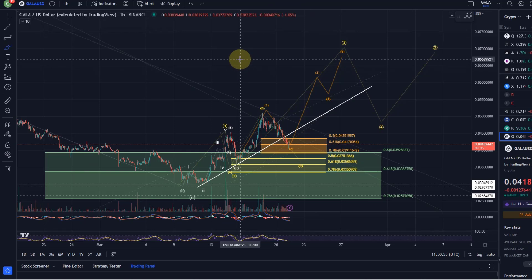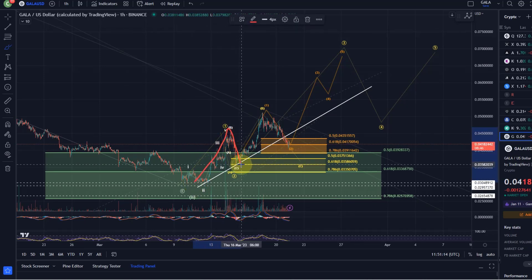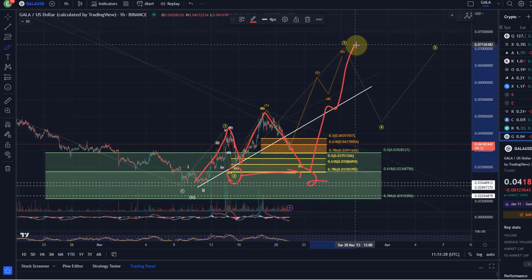I only show you likely options anyway. Sometimes one is more likely than the other, but I don't show the very unlikely ones. The other count, where the yellow support area becomes relevant, is if the entire move was a wave one, we came down only in an A wave, this is an overshooting B wave, and we now come down in C. That would allow the price to drop a little lower — meaning we've never finished wave two — and then we should rally in a third wave afterward.